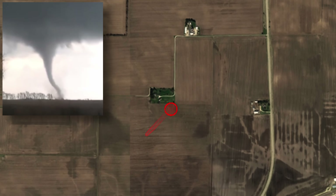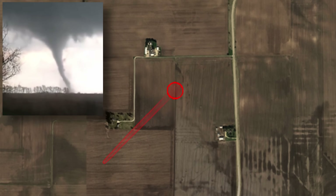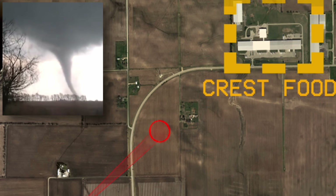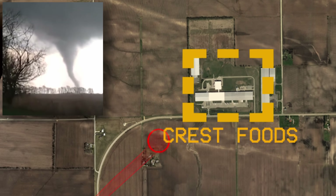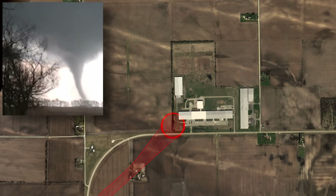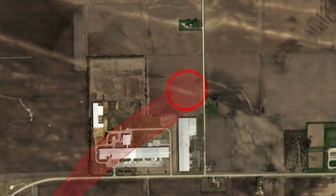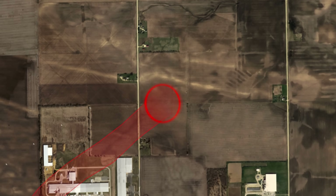The Rochelle tornado started out as a tall, skinny rope, and as it moved northeast, it produced its first damage, directly impacting Crest Foods distribution plant, leaving a large hole in the warehouse. As the tornado moved northeast, it began showing signs of intensification, now leaving a distinct mark on the ground.